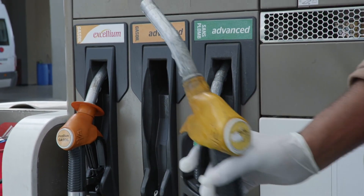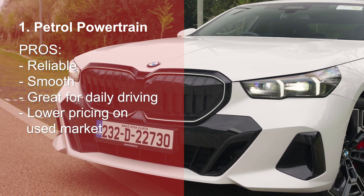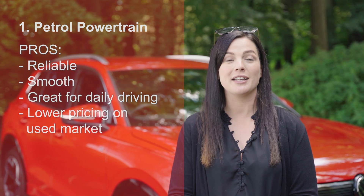First up is the good old petrol engine, and it's a classic for a reason. Reliable, smooth and great for everyday driving. Petrol cars can sometimes cost a little bit less up front, particularly on the second-hand market, and are great if you do a mix of city and motorway driving.